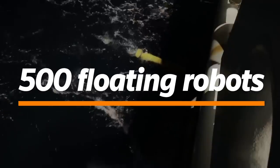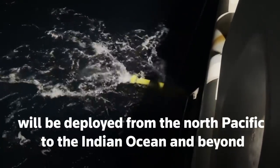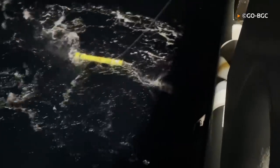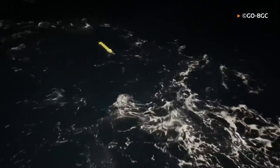A total of 500 floating robots will be deployed from the North Pacific to the Indian Ocean and beyond, as part of a project known as the Global Ocean Biogeochemistry Array, over the next five years.